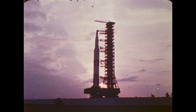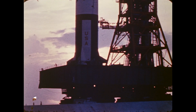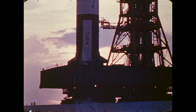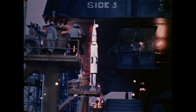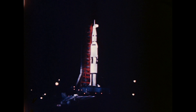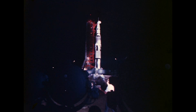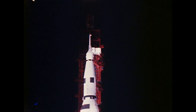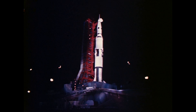The Apollo Saturn V will be used for extensive manned space missions, including landing American astronauts on the moon and returning them to Earth. The size and power of this 365-foot-high rocket dictated the design of the assembly and launch facilities of the first operational spaceport, NASA's John F. Kennedy Space Center, Florida.